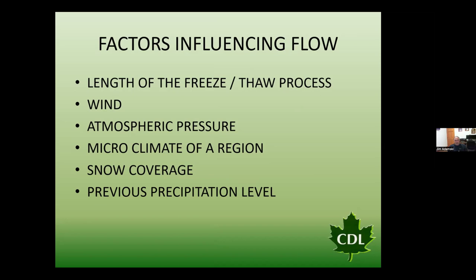Wind is definitely a factor — windy days in the woodlot keep trees relatively cool and slow down flow. We also talk about the microclimate of a region. Living in northeast Wisconsin, with Lake Michigan about an hour and 15 minutes east and Lake Superior about two to two and a half hours north, a wind out of the northeast, north, or east cools us off rapidly and definitely affects the sap run.